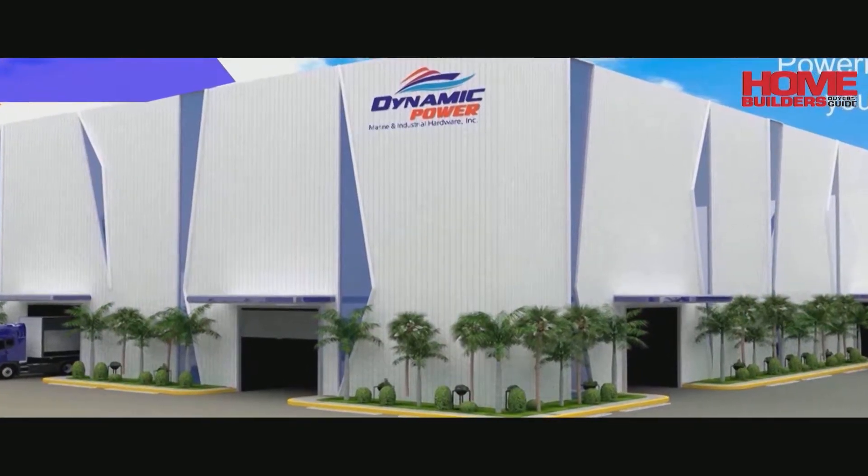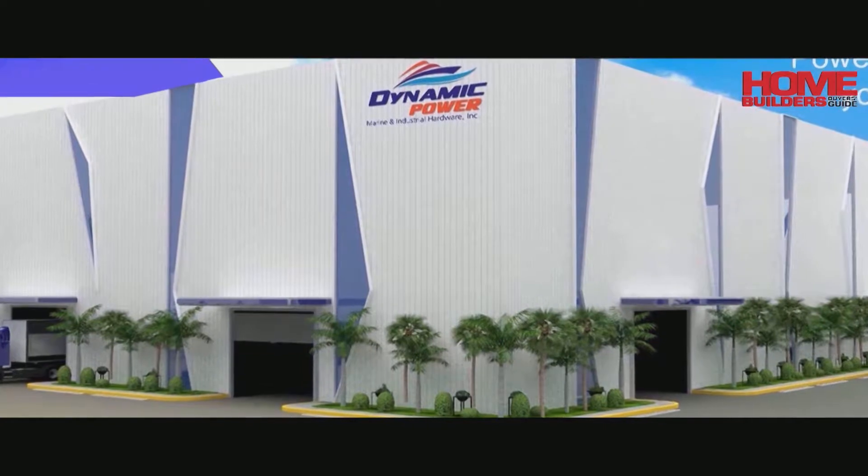We've been in the industry for more than 15 years already. We're like a one-stop shop. We cater to marine industrial generators.